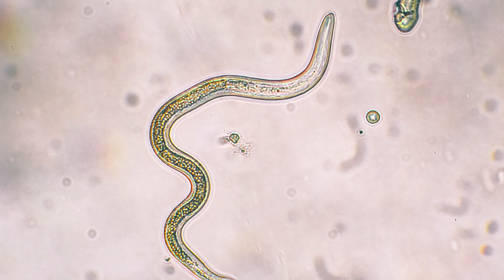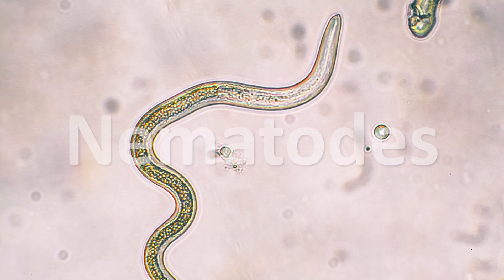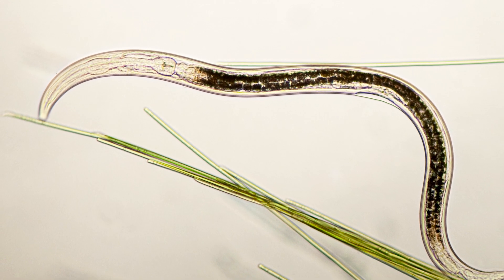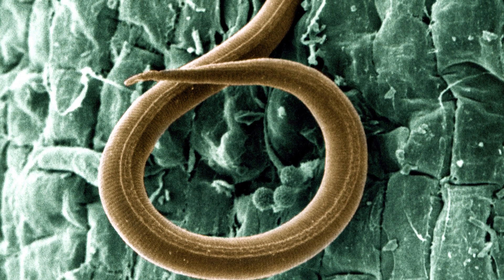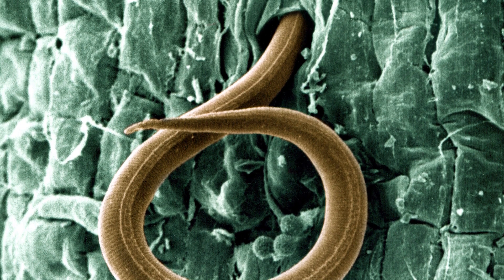One of the best examples of this can be seen with the worm phylum of the nematodes. These creatures, also called roundworms, are some of the most abundant animals on the planet, being found in soils across the world in extremely large numbers. Despite this great abundance though, they're very rare as fossils.